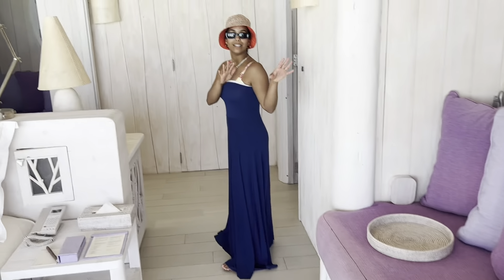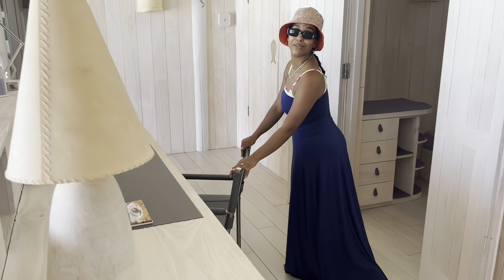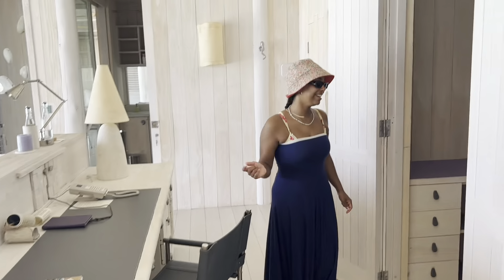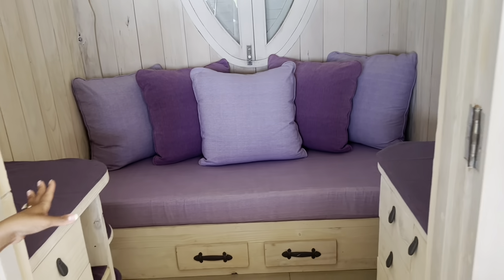There's a little seating area for when you're all wet, and there is a desk here. A lot of the overwater resorts have desks — I hope no one's working when they're here. Then you have just this little cozy hangout spot.